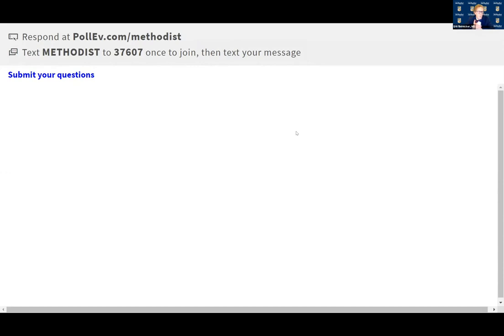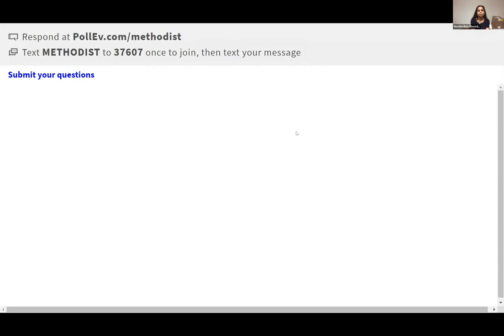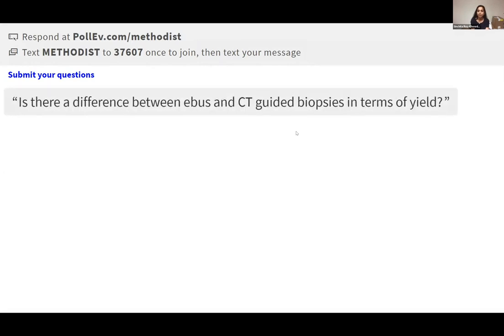In response to the question about whether there is a difference between EBUS and CT-guided biopsy in terms of yield: in our experience, we haven't seen that much of a difference. In a study looking at biomarker testing yield, as far as FNAs go, they were very similar. In a recent RNA-based study there was a little difference between core biopsies versus FNAs, but when comparing FNAs specifically, they're very similar.